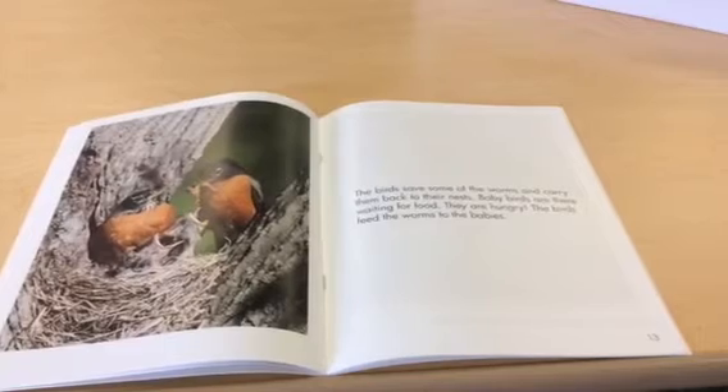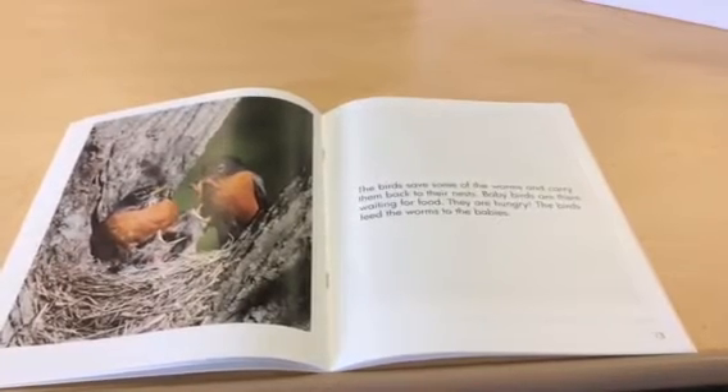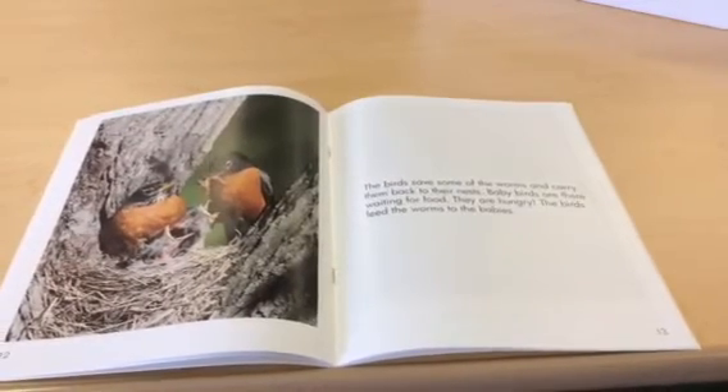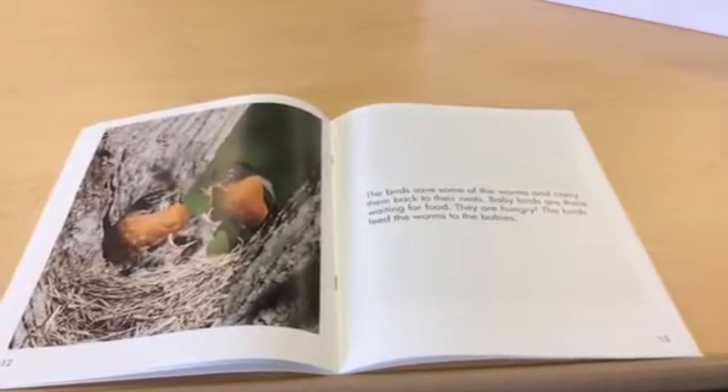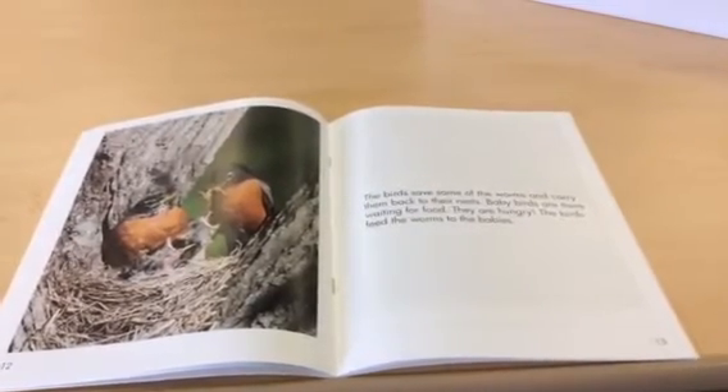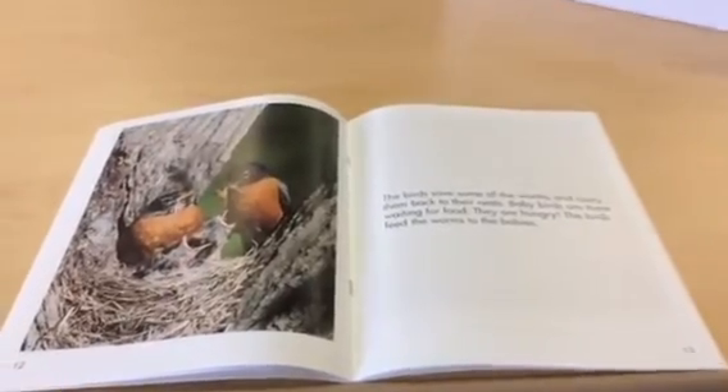The birds save some of the worms and carry them back to their nest. Baby birds are there waiting for food. They are hungry. The birds feed the worms to the babies.